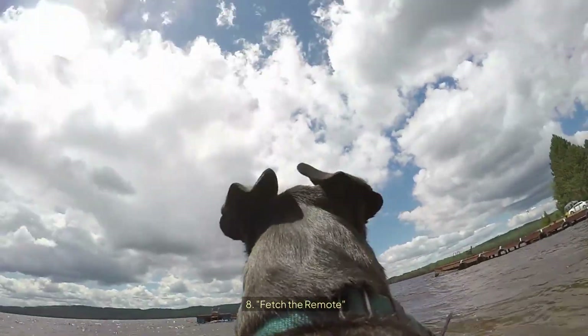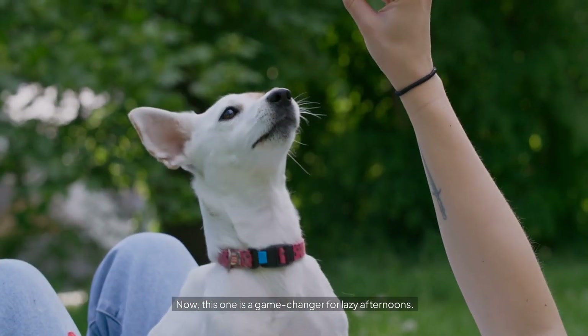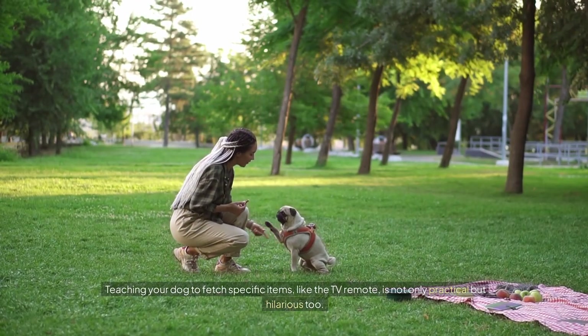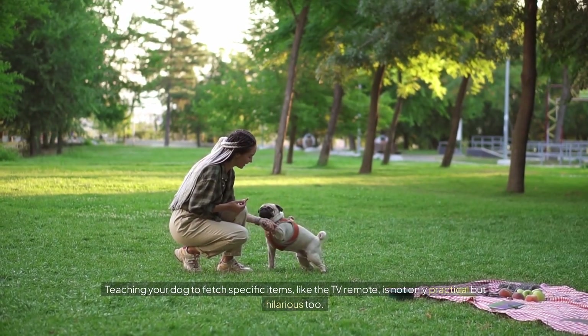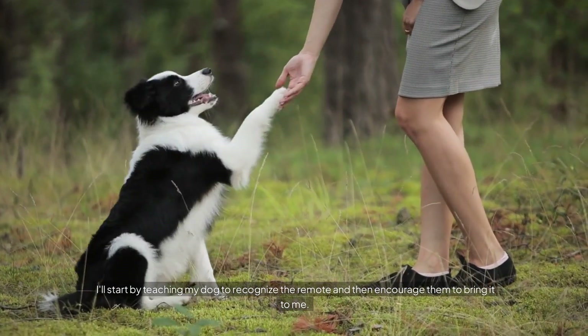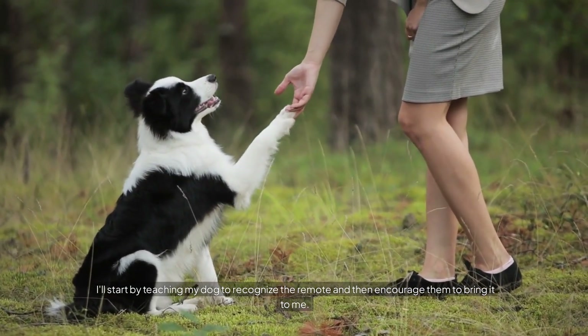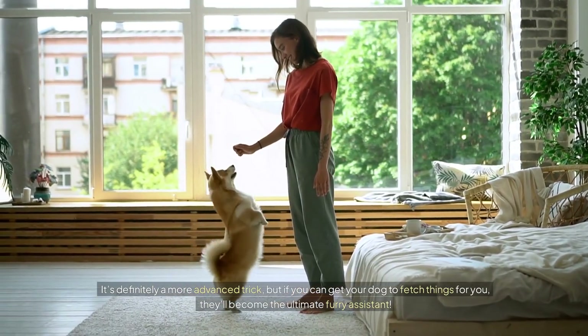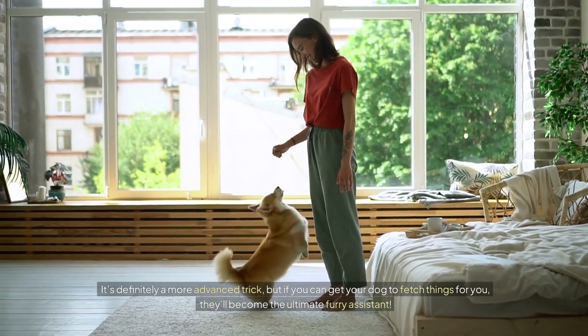Number eight: Fetch the Remote. This one is a game changer for lazy afternoons. Teaching your dog to fetch specific items like the TV remote is not only practical but hilarious too. I'll start by teaching my dog to recognize the remote and then encourage them to bring it to me. It's definitely a more advanced trick, but if you can get your dog to fetch things for you, they'll become the ultimate furry assistant.